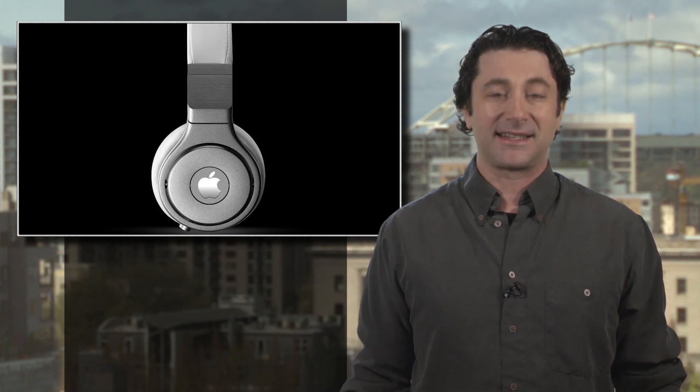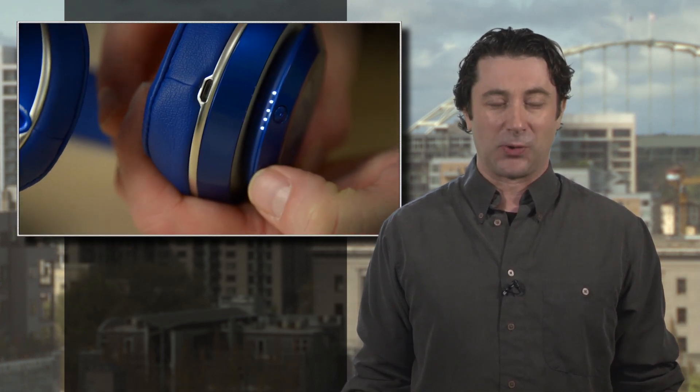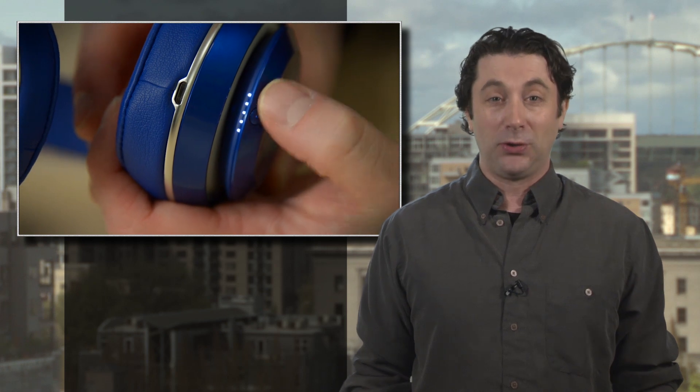As for the expected Apple headphones, Bloomberg says they'll likely be priced higher than the already expensive Beats by Dre cans that Apple already owns and sells. Apple sold nearly $13 billion worth of non-iPhone and computer accessories last year. I'm sure we'll hear more come September.